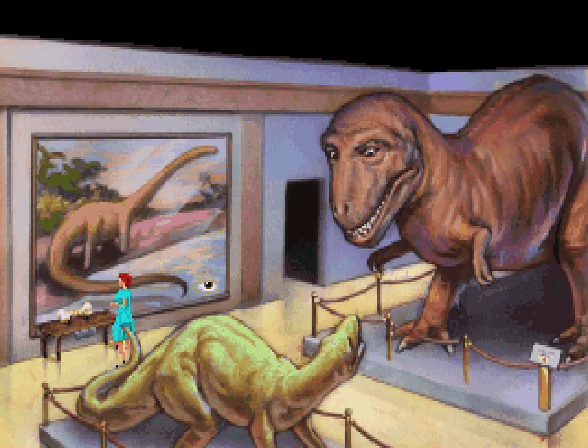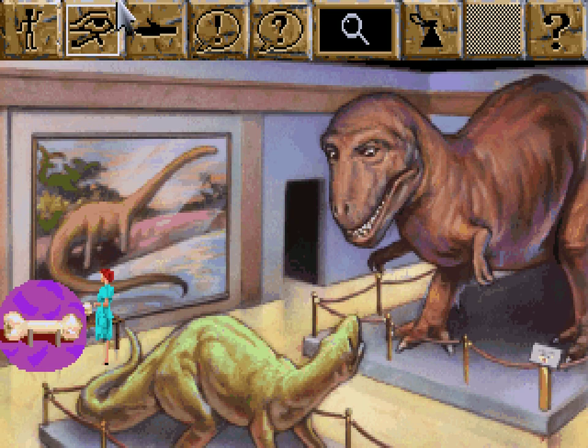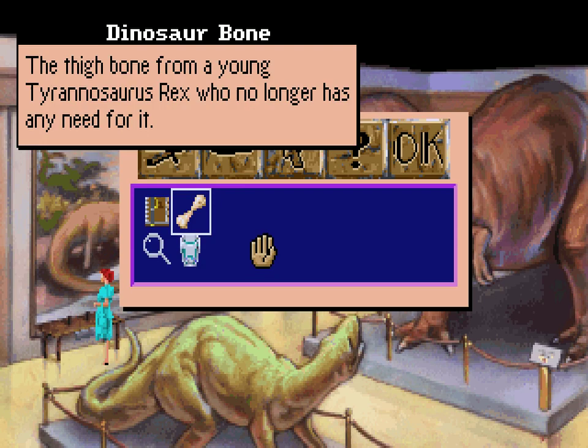There's also a bone here. A sign on this dinosaur bone display says "please touch." Either these bones feel lonely, or the museum wants you to learn more about the bones by coming into close personal contact with them. The bone is fossilized and dusty. Let's touch it. You pick it up and place it in your purse.